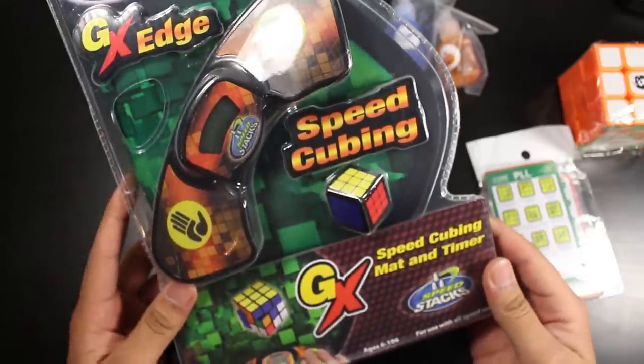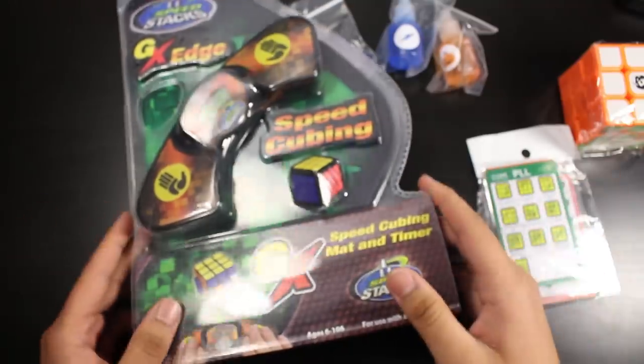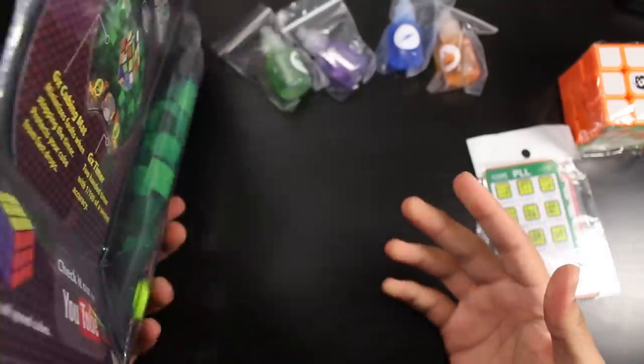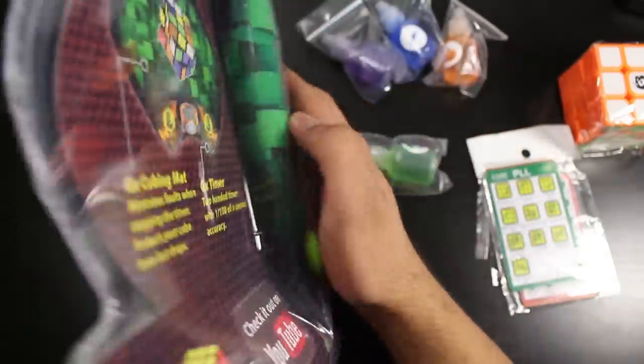So the GX Speedcube timer I actually really wanted, because I recently went to a competition and I was having a lot of trouble with my current G3 timer — it's too big and really annoying. So I wanted to get a smaller version, and we'll check this out at the end of this video.